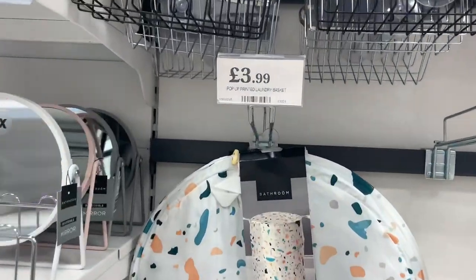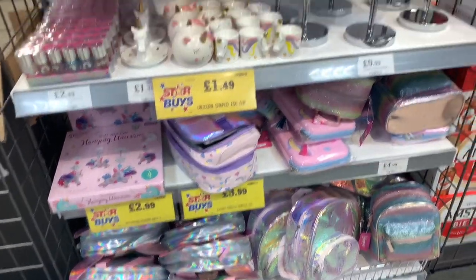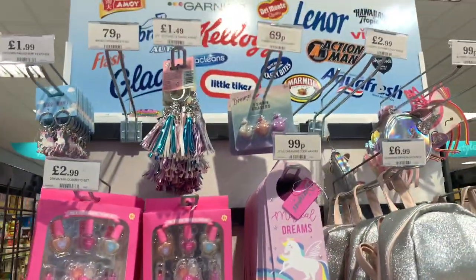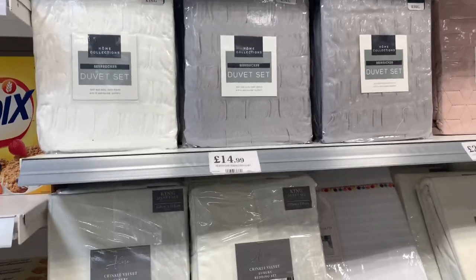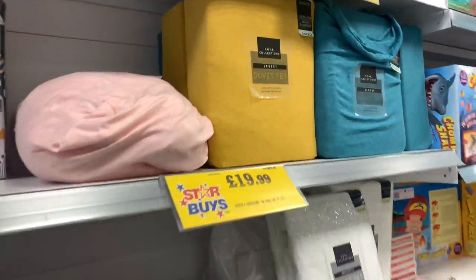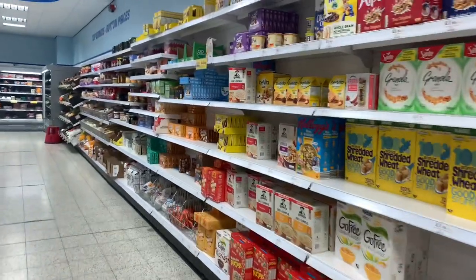Some pop-up laundry baskets at £3.99, with different patterns, and then some toilet seats. There was a lovely section full of unicorn things — pencil cases, makeup bags, pencils, hair bands, bags — and a cat bag, very nice. Some really nice seersucker bedding at £14.99 in bright colours — it looked really cosy. That's where the Home Bargains shop finishes, so I hope you enjoyed the look around, sorry it was a bit of a voiceover.